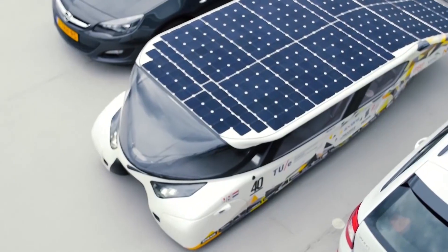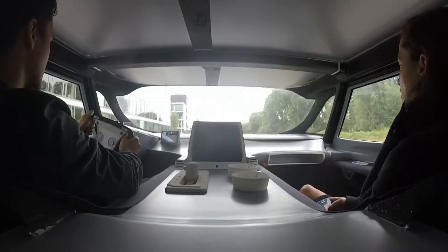What we're doing as a community — the solar car community — is developing technology. We are really trying to push the boundaries of what solar vehicles can do.